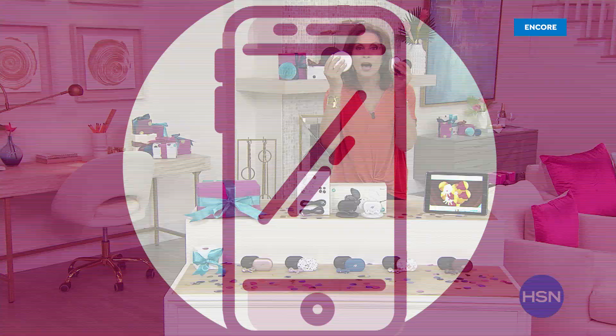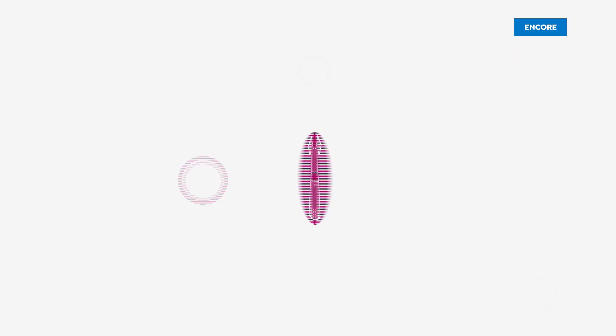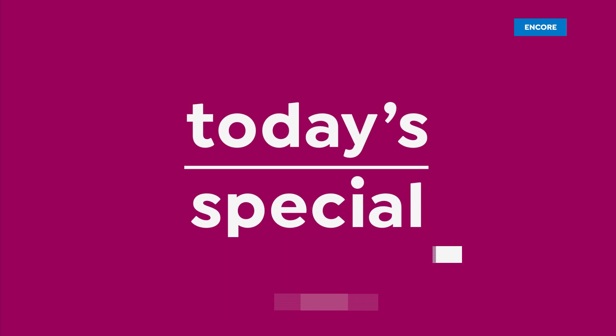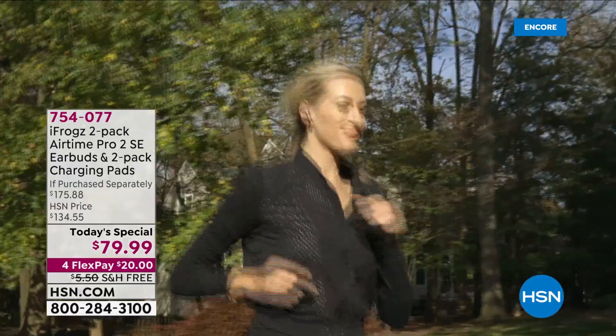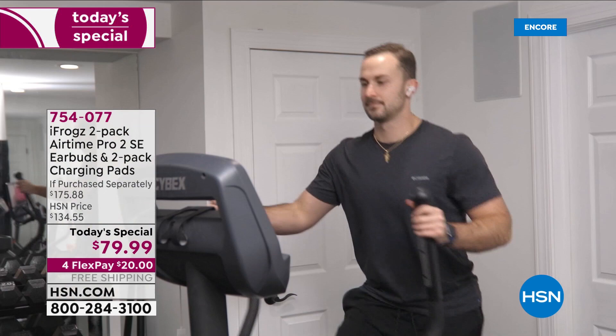The best deal ever on our iPhone. Number one best-selling earbuds right here at HSN. Nearly half a million pairs sold, but never before have we brought you the iFrogs 2-Pack of the Airtime Pro Series at this price. You're getting the 2-Pack of the earbuds plus a 2-Pack of charging pads for today's special price of $79.99.